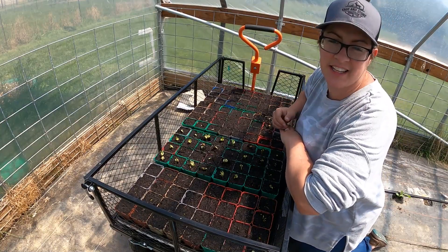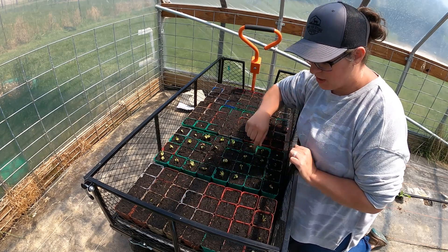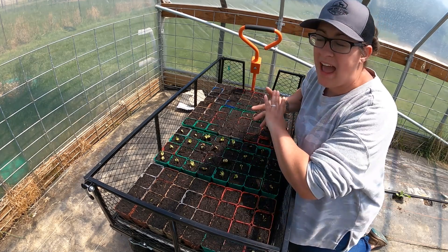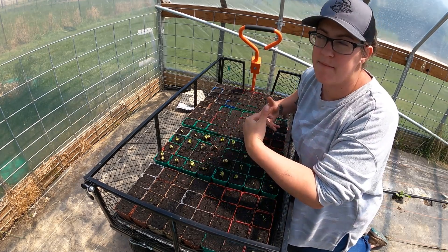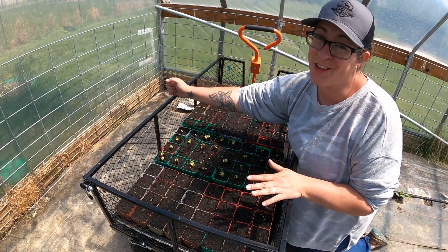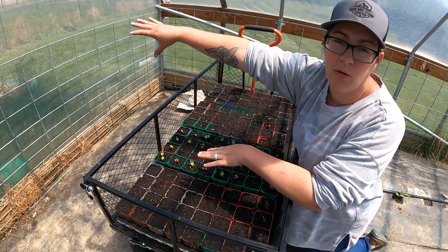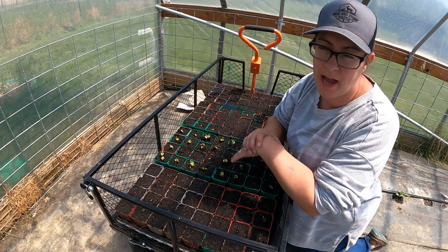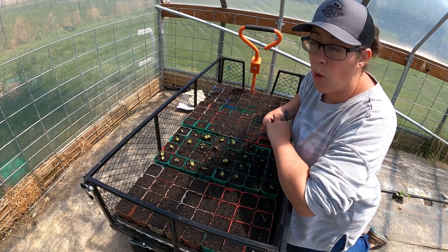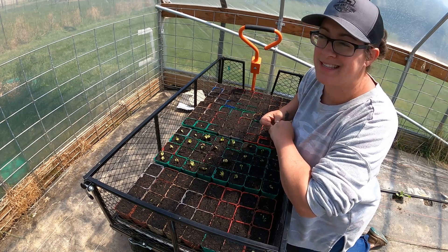So we looked at these seedlings a little bit earlier and I'm really excited about this flat in particular. It has a whole bunch of different vining fruits, and I didn't have a lot of space for sprawling and rambling things until this year. Earlier in the season I put down a hundred-foot lane of weed fabric between two of our goat pastures to kill the grass underneath, and I plan to plant a whole bunch of rambling things like different types of melons and cucumbers in that space.